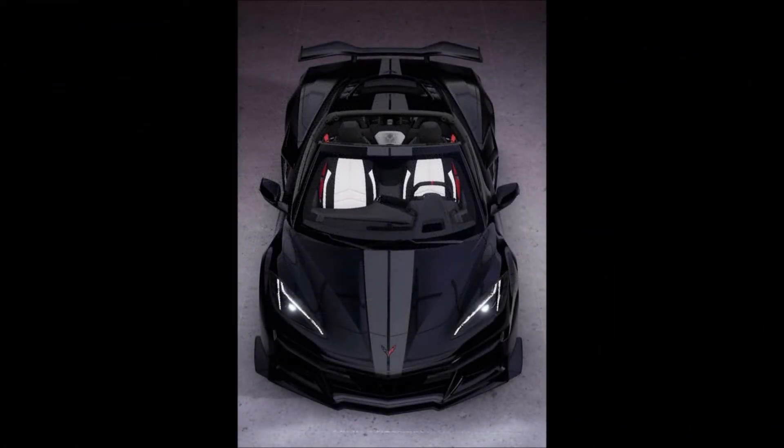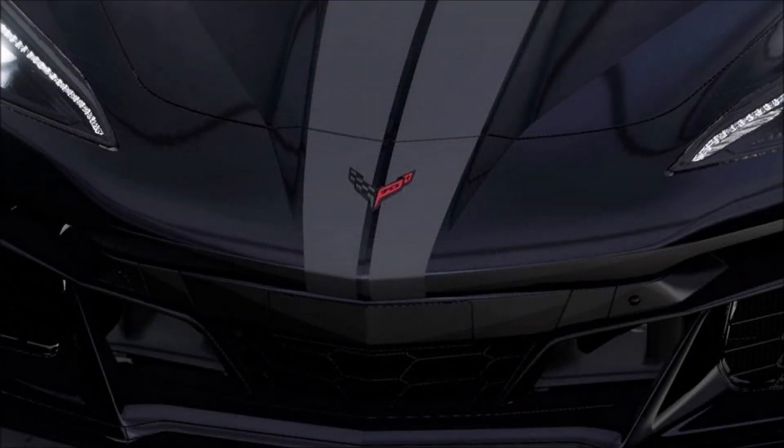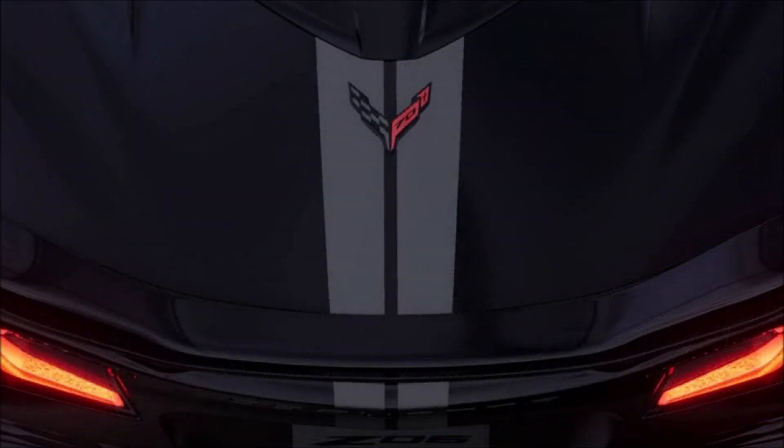If you guys enjoyed the video today, make sure you give it a big thumbs up. Giving the video a like will help get it up in the rankings so more people can see it, and we'll have a bigger discussion on the alleged leak of the 2023 Corvette Z06 70th Anniversary Edition.